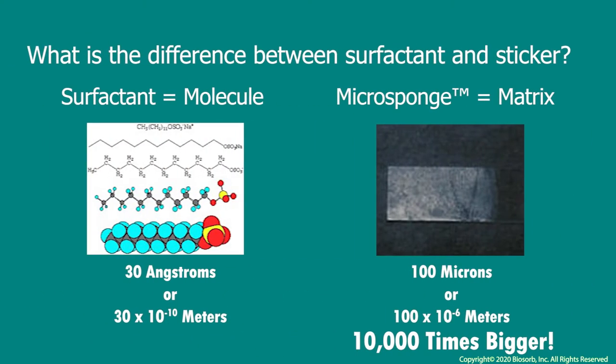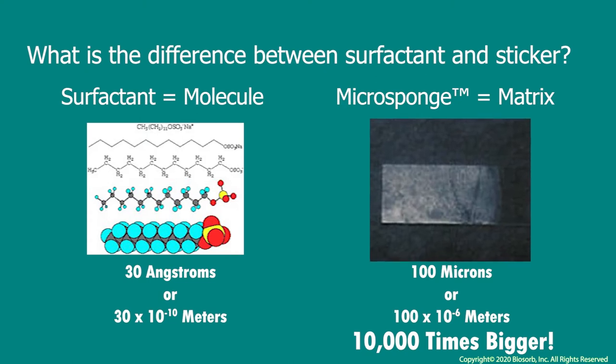Our micro sponge technology differs from conventional surfactants in both structure and size. While a surfactant is essentially a cocktail of small molecules that are between 20 and 30 angstroms in diameter, a micro sponge is a matrix of approximately 100 microns in diameter, which comes out to be 10,000 times bigger than a surfactant molecule. And because it is defatted and depleted of cellular material, it has the ability to absorb like a sponge while its carbohydrate properties make it sticky and able to adhere to biomass.